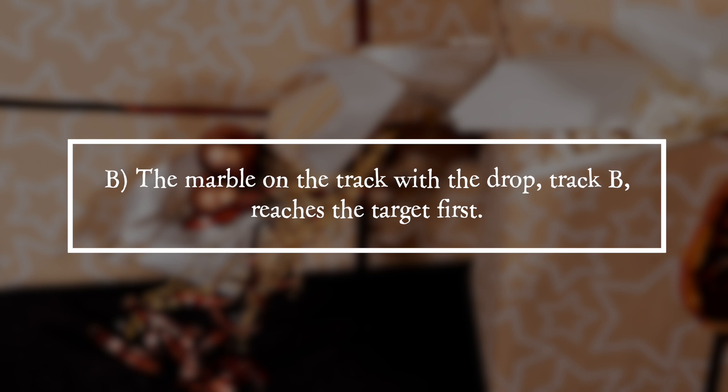It is answer B. The marble on track B, the track with the drop, reaches the target first.